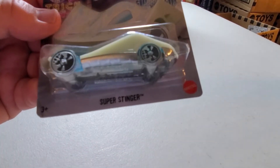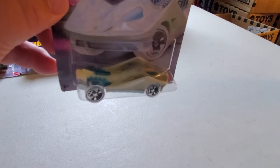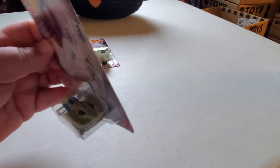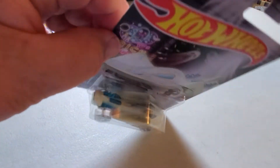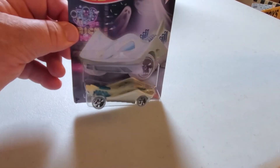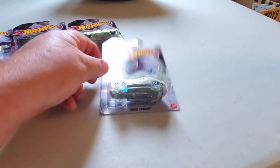Number five is the Super Stinger — one of those made-up cars. It's got the pumpkin logo on the side in the flames. It's supposed to be a ghost or something. Blue engine, clear wheels — skull wheels. That is pretty neat.